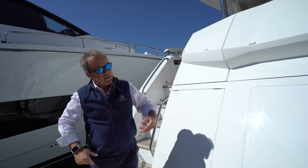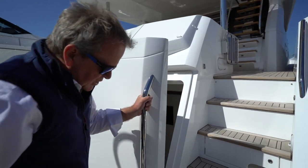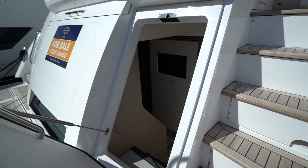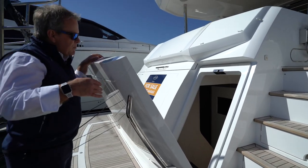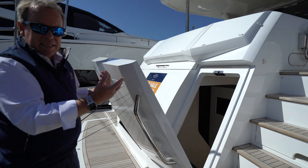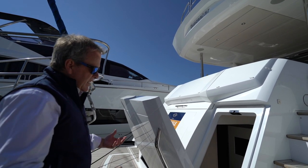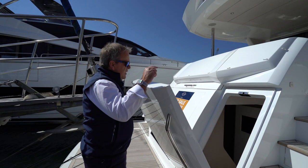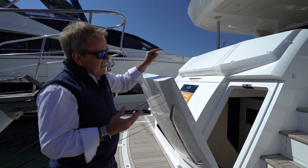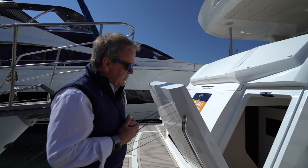Coming across to the starboard side, hidden here you have the crew access. Many clients will use this just as much as an extra guest cabin because the finish and amenities inside are akin to the rest of the boat — two single berths, a great ensuite, small seating area, TV, and audio. The door can be opened in harbour to give some privacy. Notably, from the crew cabin you have direct access to the engine room as well, which alleviates the need to use the cockpit hatch — particularly useful when you're sat there with guests.